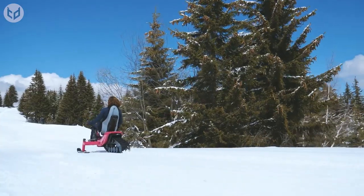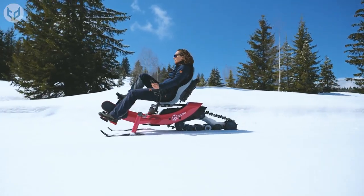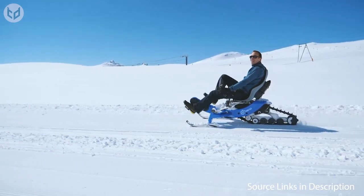From pleasure to performance, the E-Trace keeps you warm, happy, and traveling without harming the planet or needing to learn a new skill. Pretty cool, huh?